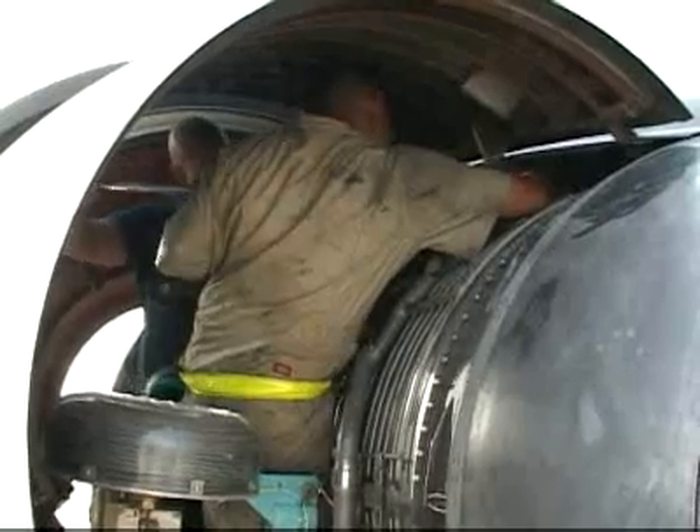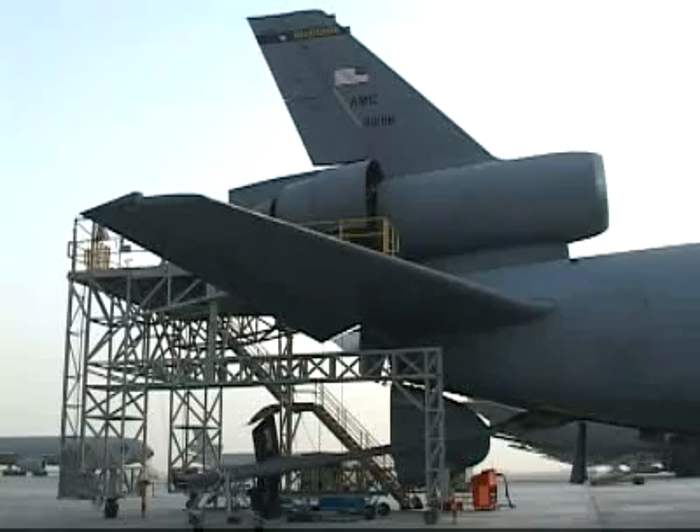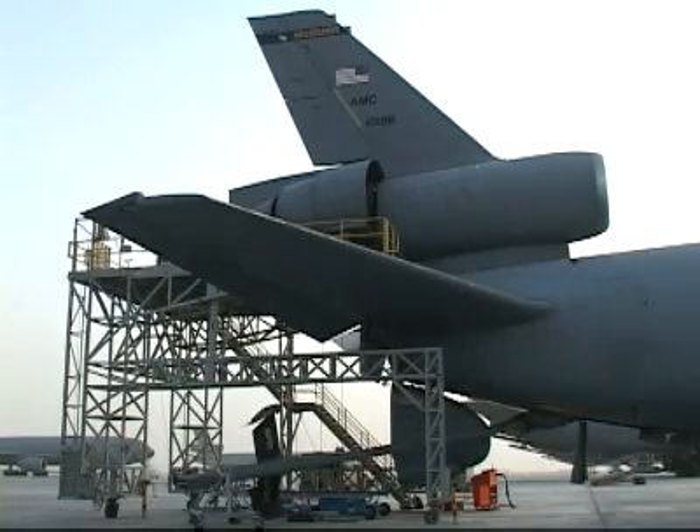This shop of jet engine mechanics is currently working on replacing the number 2 engine, which is located in the tail of the aircraft. The number 2 is a lot more difficult — you've got to swing the boom, you've got to lower the tail cone, and put in the tail stand.